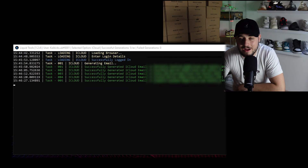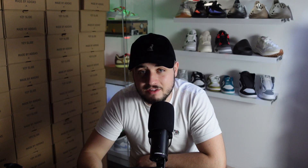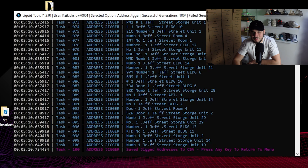To start off with, I'm going to generate some Outlooks and some iCloud emails, and use Liquid to order me some free SIMs. To help me, I'm going to generate some random names, jig my address, and generate some cards. That was a lot of information all in that 30 seconds.